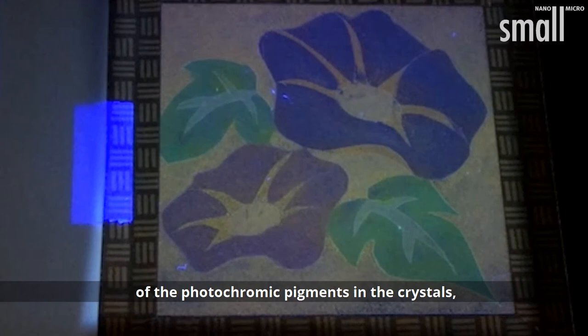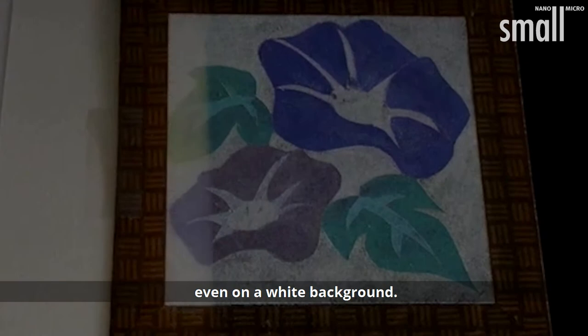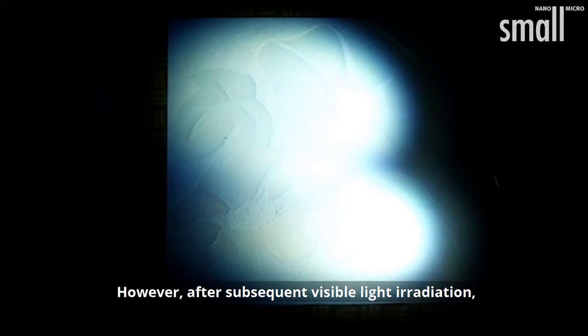Ultraviolet light irradiation alters the structure of the photochromic pigments in the crystals, and the colors of the spherical colloidal silica crystals and pigments change slightly. After UV irradiation, the vivid colors of the samples are observed even on a white background.